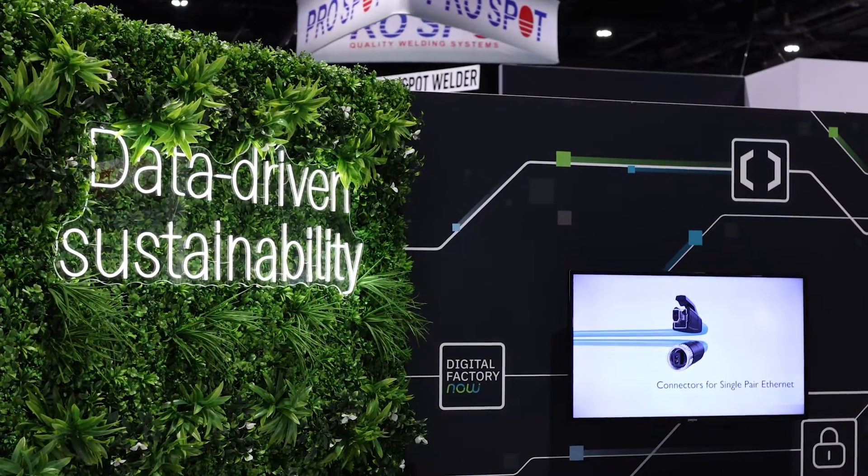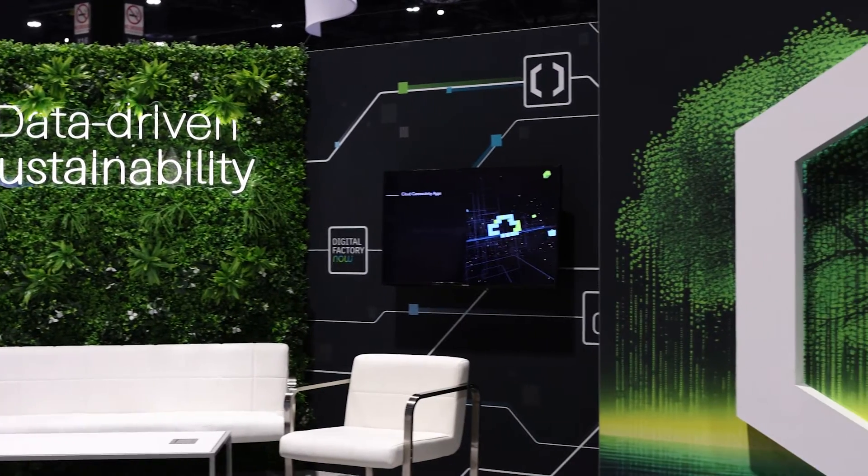Welcome to the Phoenix Contact booth at Automate 2024. Coming through, we have everything PLCnext that you would need — data-driven sustainability through PLCnext and energy monitoring devices. Putting data to sustainable measurements is more important than ever. Sustainability has gone beyond a buzzword: you're taking data, creating a baseline, and showing analytics toward different measures to show operational improvements over time. Not only are you being more sustainable, but you're actually improving the bottom line. Products in the booth range from PLCnext to safety control systems to the new SPE and APL technologies.